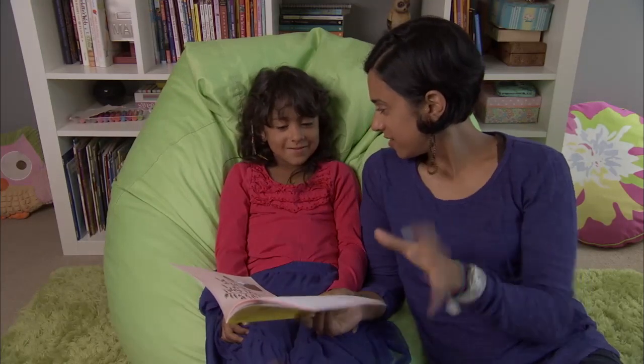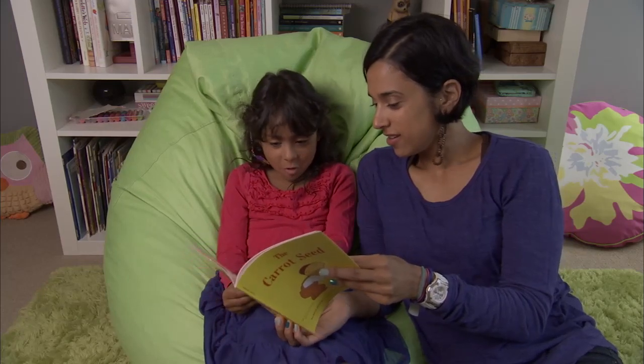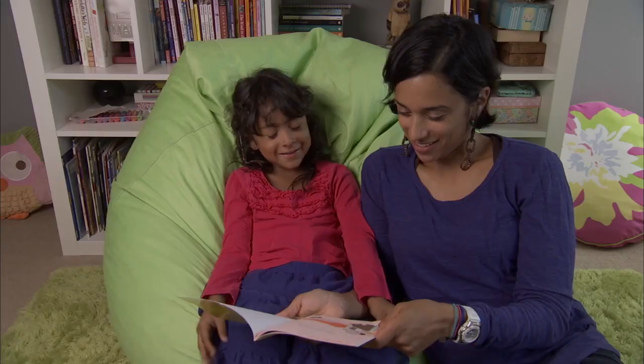Ready? Do you want to turn it? I think it's going to be a big carrot. You think it's going to be a big carrot? Let's turn the page and see. Were you right? Yeah. What happened? A big carrot and an egg roll.